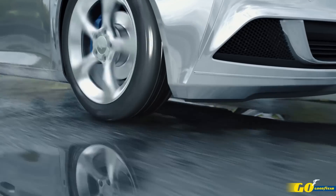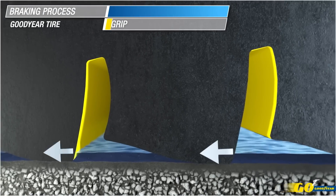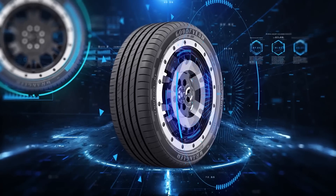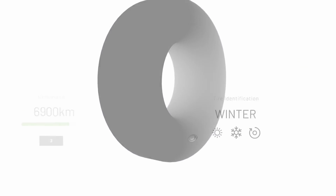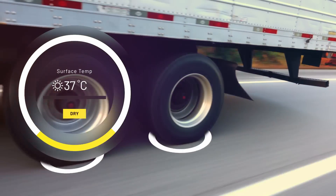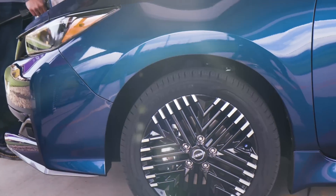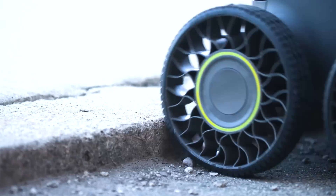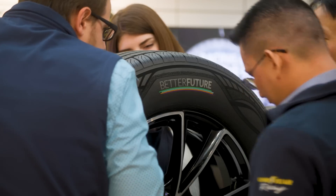Goodyear tires are telling stories all across its portfolio around the globe, with products such as Efficient Grip, UltraGrip ICE, Eagle Asymmetric, Wrangler Territory HT, and Workhorse AT. Intelligent tires that simplify maintenance and enhance vehicle operation. Tires that maximize fuel economy. A tire specifically for electric and hybrid vehicles. Airless tires with a variety of uses. And we are working toward a tire made completely of sustainable, non-petroleum materials.